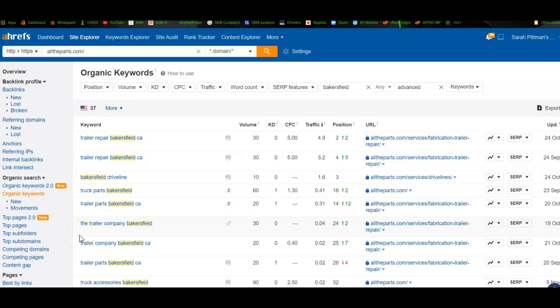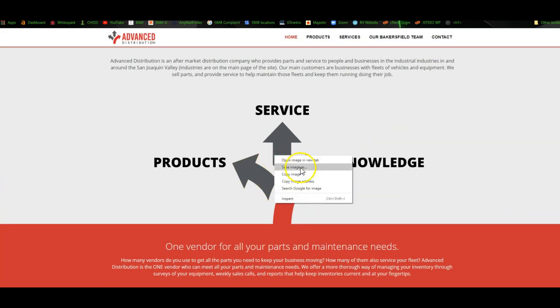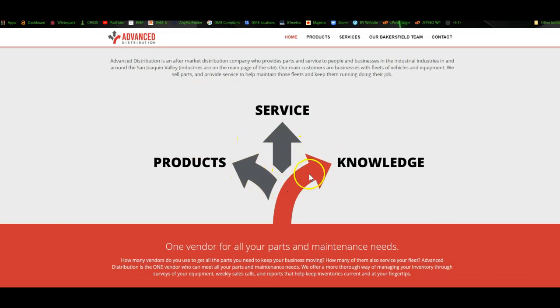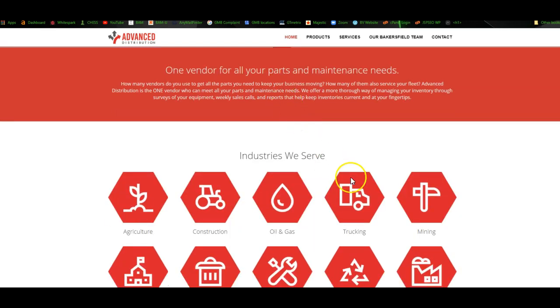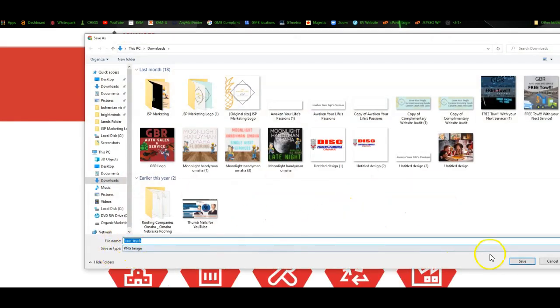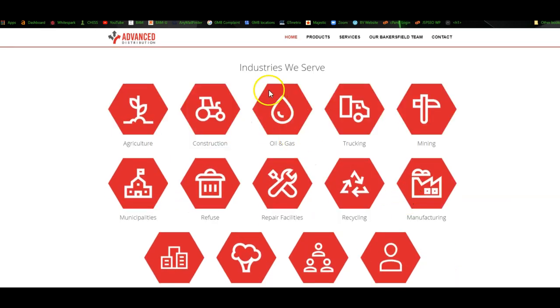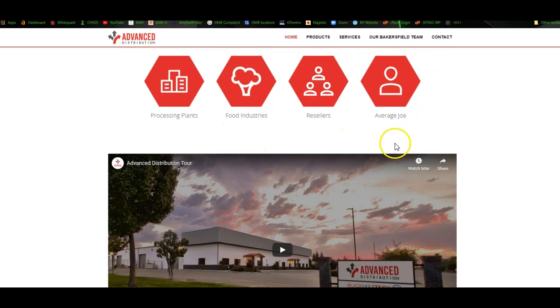So I'm actually going to jump straight into some keywords because I was curious what you're getting found for. I do have your website pulled up and I've gone through this a little bit. As you save your images, we want to make sure that we're saving them as the keywords we want to get found for. So even though this is a three-arrows icon, let's name it something more beneficial. It says 'icon truck' — save it as something like 'truck repair Bakersfield California,' or 'mining Bakersfield California,' or 'oil and gas,' trying to grab that local traffic and get in front of people who are searching for these things.